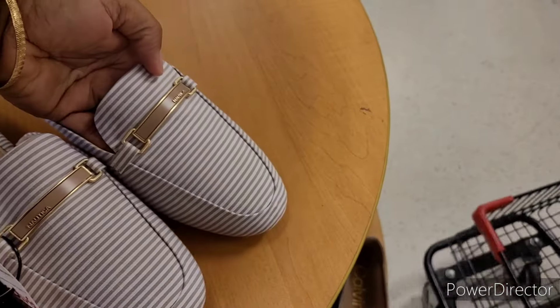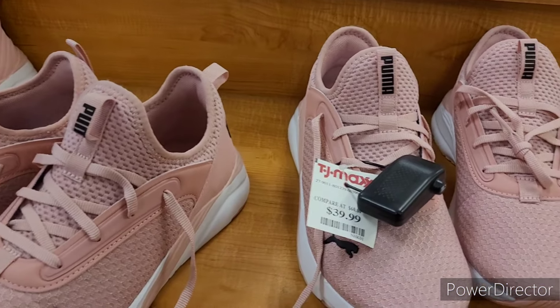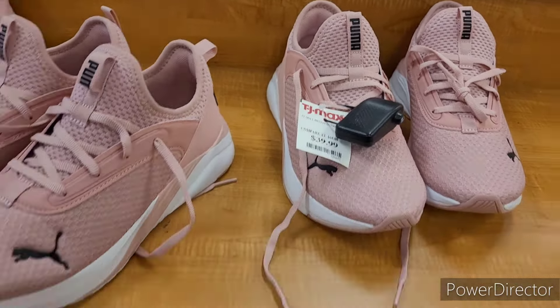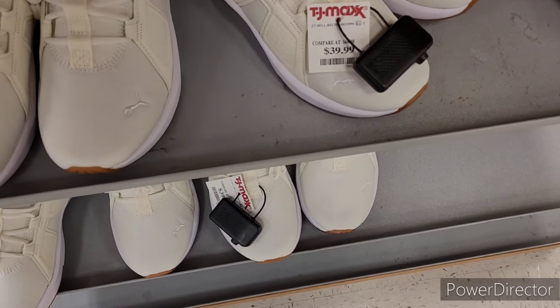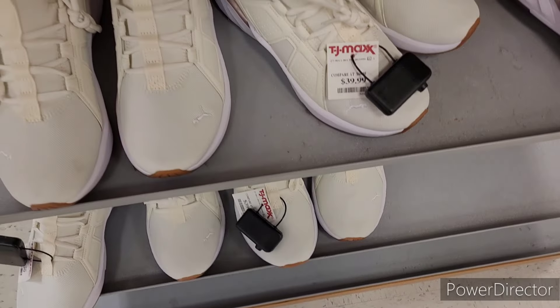Those are real pretty. Oh, these are pretty, $39.99 — I love that color. Those are real nice and they're lightweight. Some more Pumas down here — these are a little bit heavier than the ones I just picked up, just a tad.